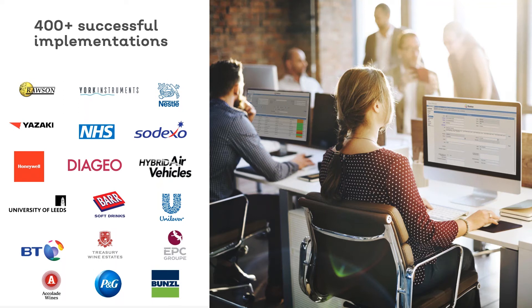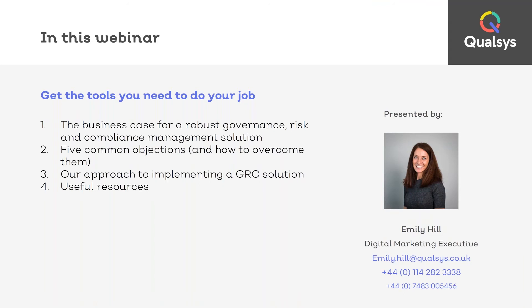In this webinar we had a lot of requests from GRC professionals to provide some help and ideas on how to successfully get buy-in for a governance risk and compliance solution. I'm hoping today you're going to find this webinar really helpful and have some key takeaways. Today I'm going to share with you the business case for a robust governance risk and compliance management solution.